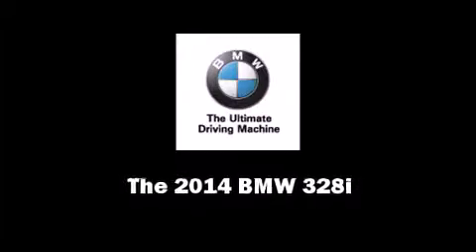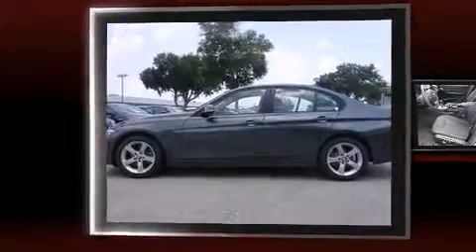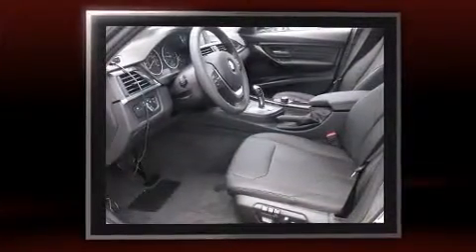Sensibility and practicality define the 2014 BMW 328i. This four-door, five-passenger sedan is ready to drive off the showroom floor.